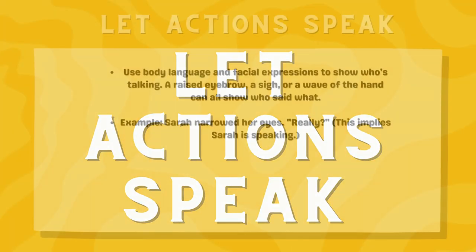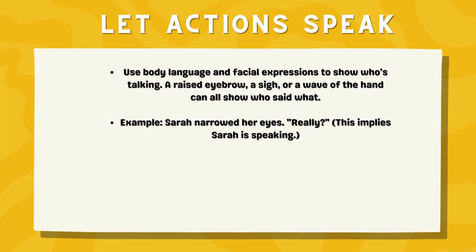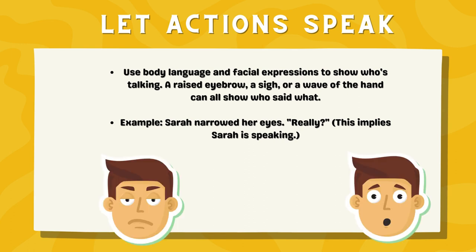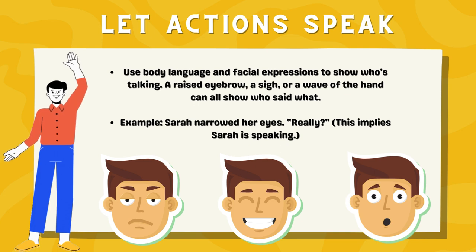Let actions speak. Use body language and facial expressions to show who's talking. A raised eyebrow, a sigh, or a wave of the hand can all show who said what. Example: Sarah narrowed her eyes. 'Really?' — This implies Sarah is speaking.